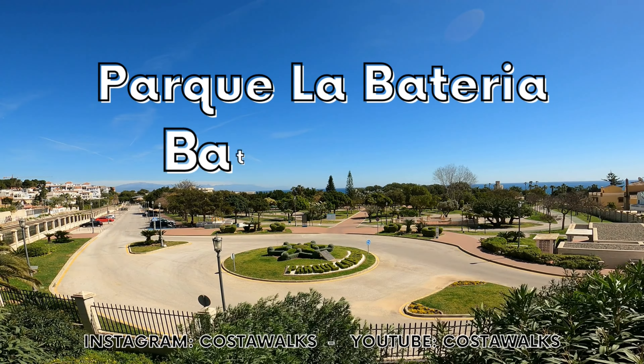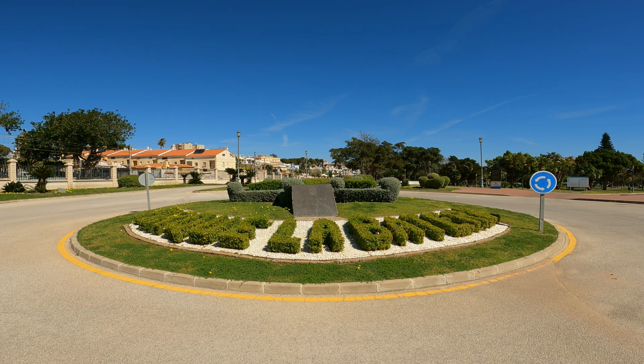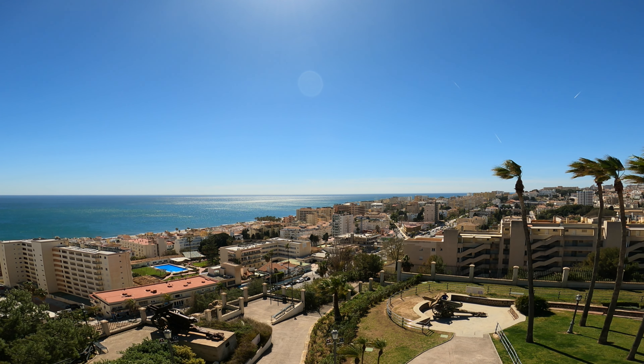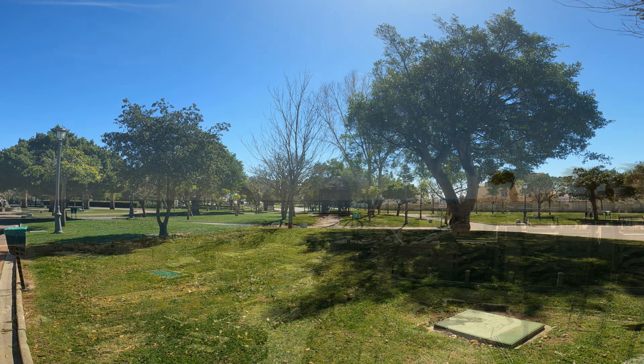La Botteria Park, situated in Torremolinos, is a green haven that offers breathtaking views of the sea. This park is a perfect place to escape the hustle and bustle of the city and enjoy nature without leaving town.